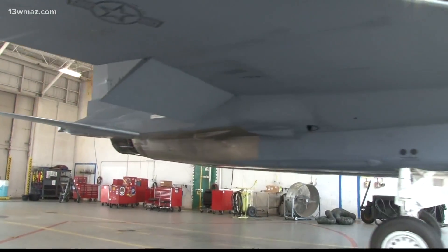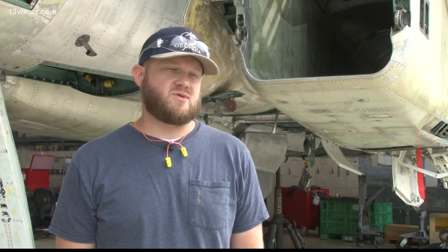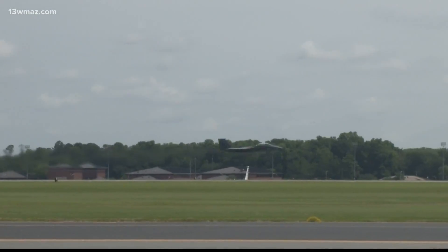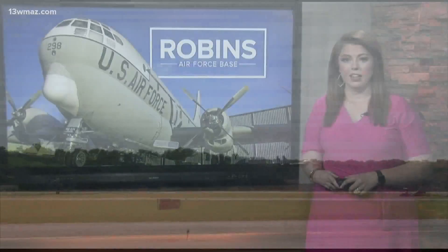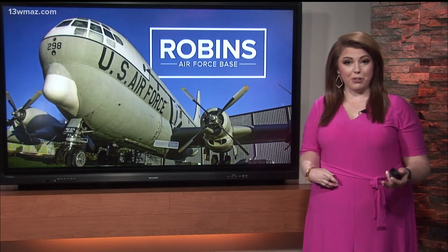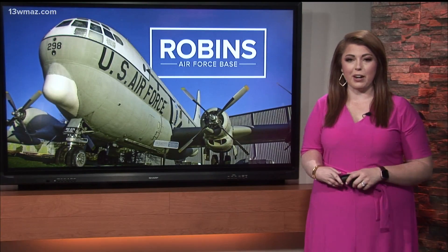And when these jets fire up both engines and take to the skies, you'll hear the sound of freedom and a job well done — that's one thing you'll never get over. The F-15 jet is the one you can thank for those sonic booms you'll hear if you're out in Warner Robins.